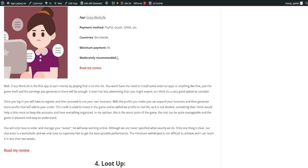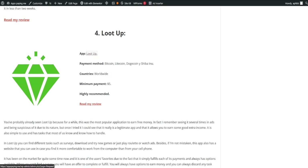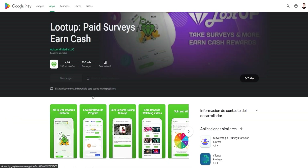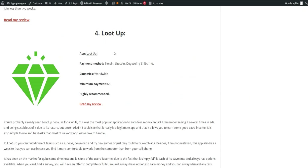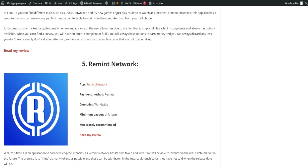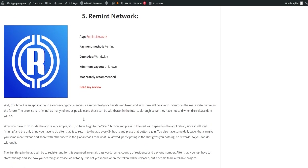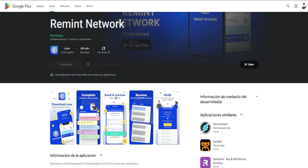Another popular application is LootUp, which has been a crowd favorite for quite some time. It's simple to use and offers tasks like surveys, downloading and trying new games, or simply watching ads. LootUp also has a website you can use if you prefer working on your computer rather than your phone. Finally, we have the RIMIT Network — an application where you can start earning from just $1 by answering surveys. You can dive into our webpage for a complete review of each of these applications and many more.